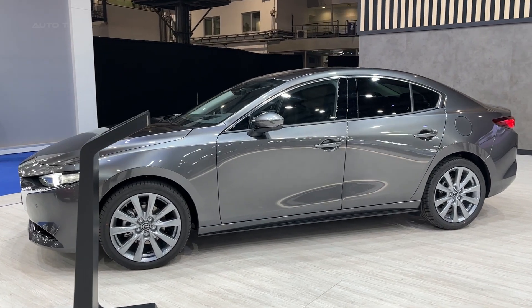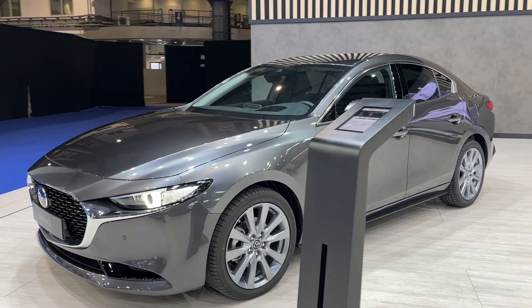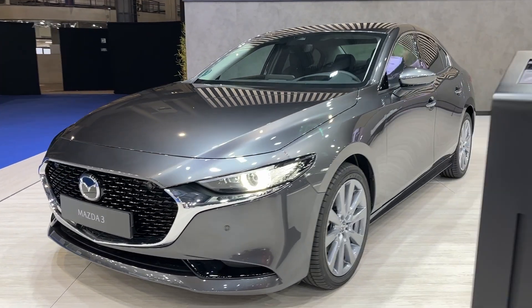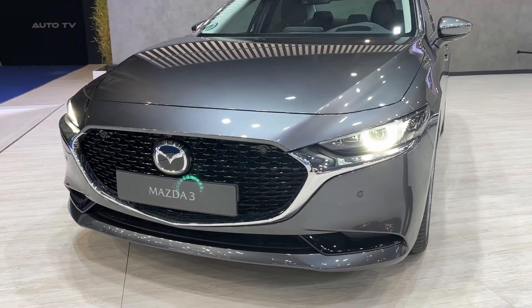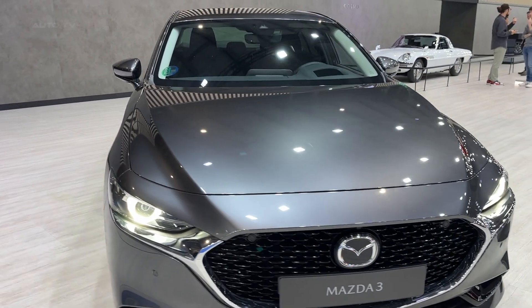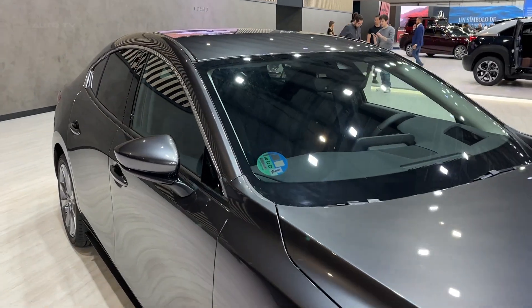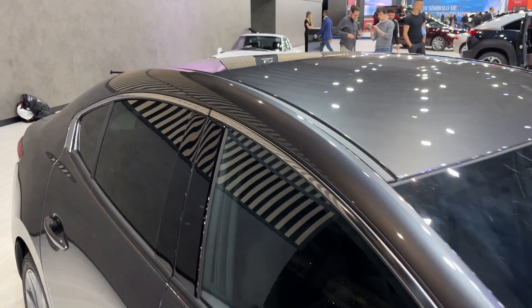In terms of safety, Mazda continues its tradition of making no compromises. The model is equipped with the latest i-ActiveSense safety features, which includes systems such as adaptive cruise control, lane keep assist, and automatic emergency braking. Additionally, it earns high marks in various safety tests, ensuring that passengers are well protected in the event of an accident.